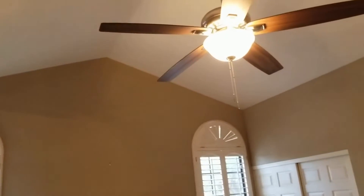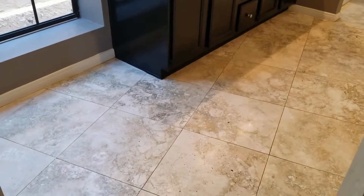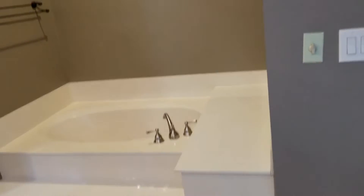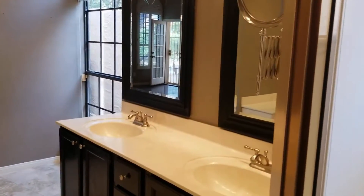In the master bedroom we have cathedral ceilings, ceiling fans, and two closets — again with the dark hardwood floors. As we walk into the bathroom you'll notice we have travertine tile floors, a beautiful soaking tub, and high ceilings continue here. We also have a commode room as well as a walk-in shower. This room is extremely bright thanks to the windows, which really help bring the whole feeling in.